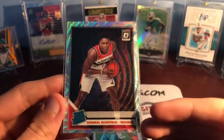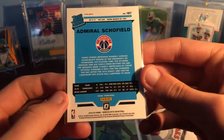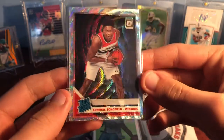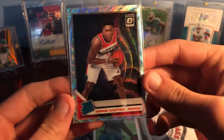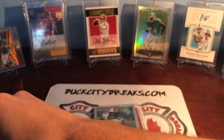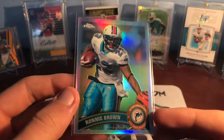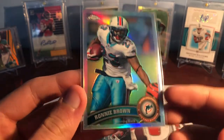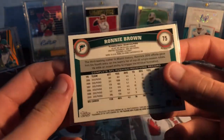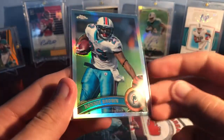Here's another Admiral Schofield — this is the Optic premium edition set or whatever they call it, like the silver wave. Super cool looking card there, and that's also nice. I explained him before. Then Ronnie Brown — sweet picture. Love that picture. Topps Chrome refractor, I think this is 2012 or 2011. Just a cool refractor of Ronnie Brown for cheap — couldn't pass that up.